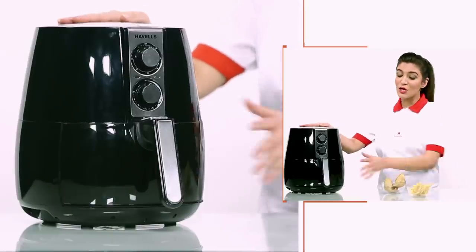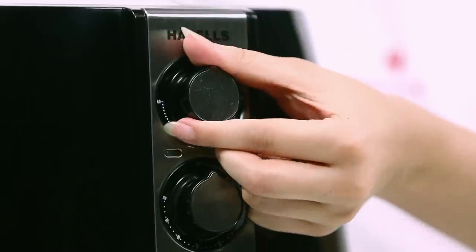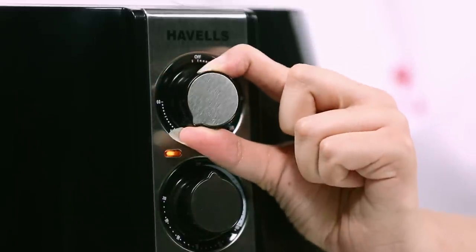Havel's Air Fryer comes in a compact table top design so you can use it anywhere in your kitchen. It has a built-in 60 minute timer for precise cooking modes and an auto-shut-off feature so that your food is perfectly cooked.